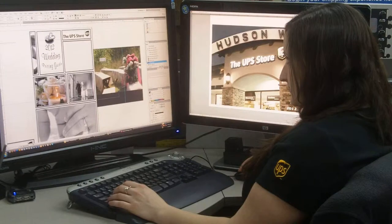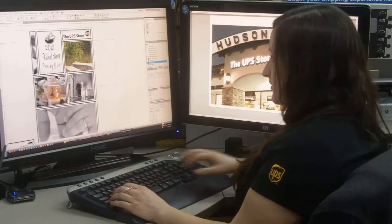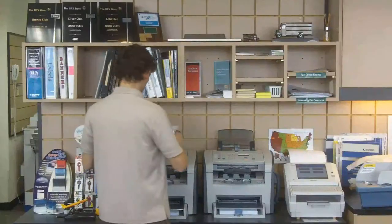Here at Hudson UPS Store, we have a full-time graphic designer. So whether you're needing new business cards, letterhead, a brand new logo, or a company image, come to us and we can help you get your new image all set up.